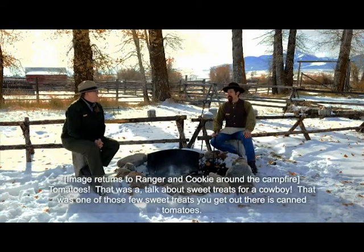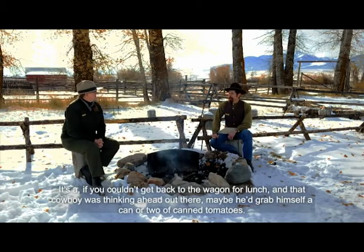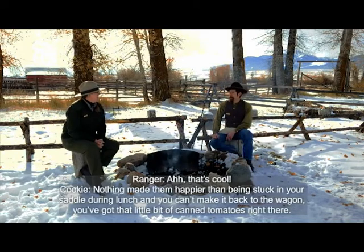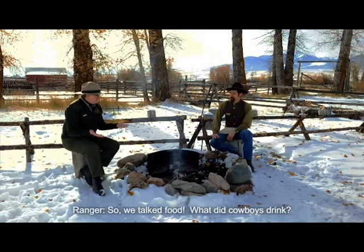Canned tomatoes — talk about a sweet treat for a cowboy. That was one of those few sweet treats out there, and you also got the liquid inside the can — tomato juice. That's why cowboys loved canned tomatoes so much. If you couldn't get back to the wagon for lunch and a cowboy was thinking ahead, he'd grab a can or two of canned tomatoes. That'd be a whole meal right there — kind of like a cowboy happy meal. You could probably fit a couple of cans into the pockets of your slicker and just carry them out.